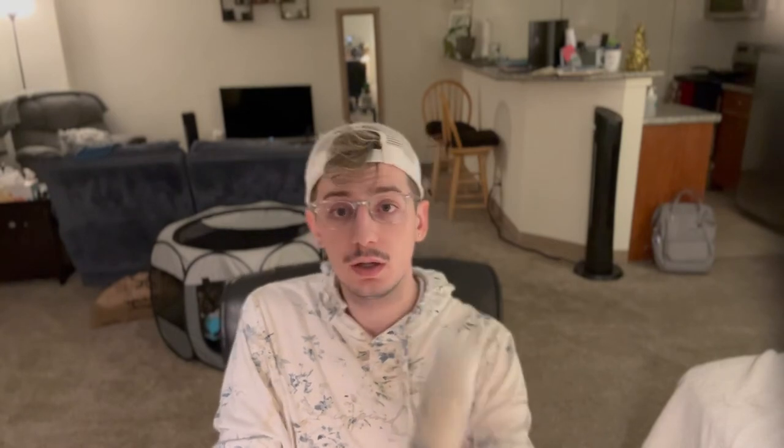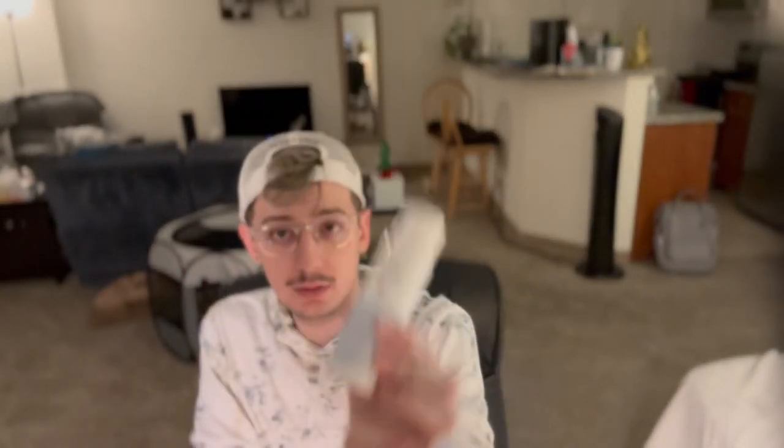The COSRX BHA is only about $16 on Amazon — a little more expensive elsewhere. It rivals Paula's Choice. For my body BHA, I use this — what I used to use on my face until my skin got used to it after about a year. This is the dupe for the Paula's Choice toner, basically the same thing but only $10. It's Peach Slices. I use it on my body and it's amazing.